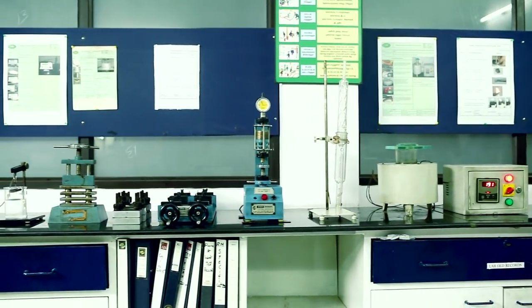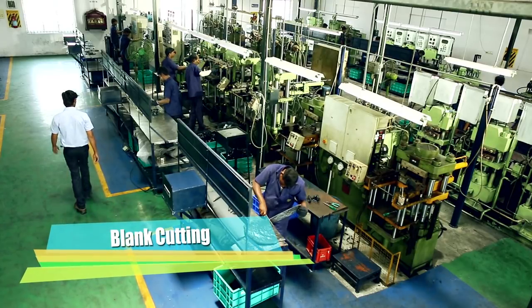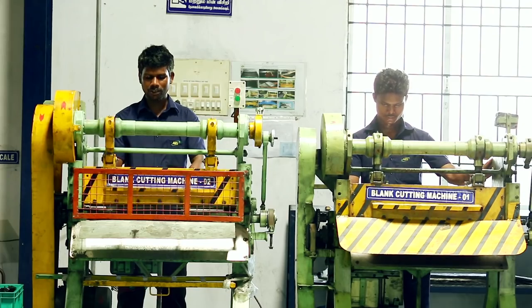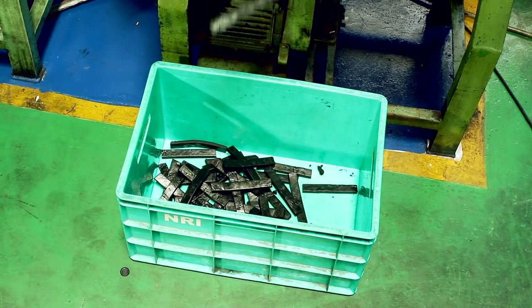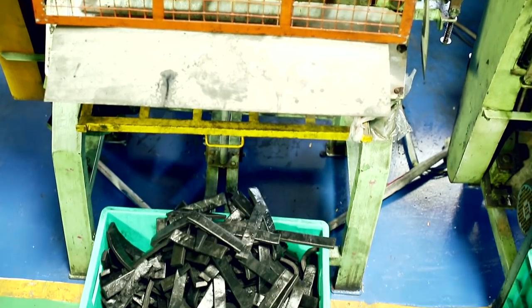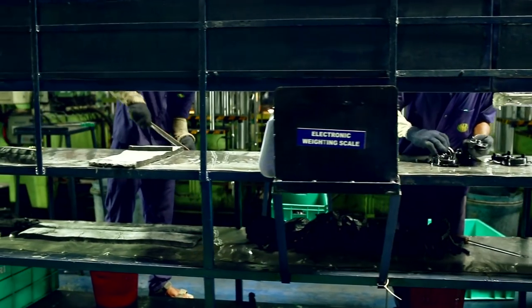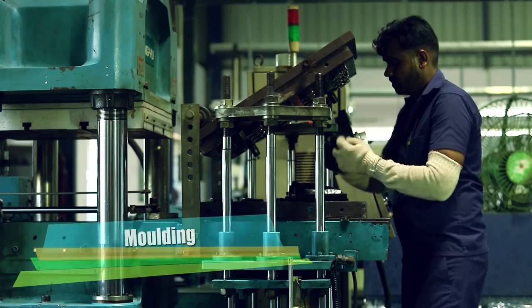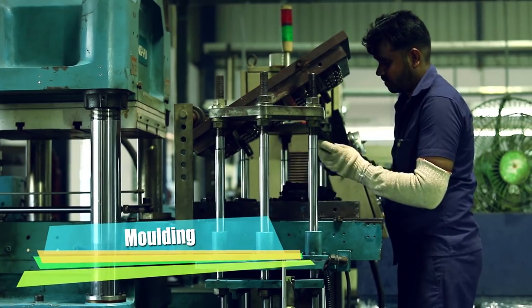Semi-automatic blank cutting machines are equipped in our molding process for tailor-made cutting to prevent blank-to-blank weight variation. This eliminates short filling and excess flash in the molding process.